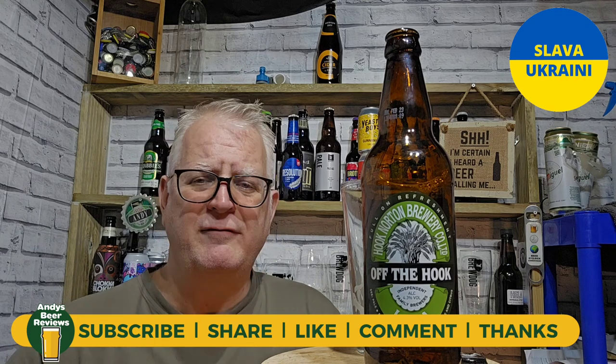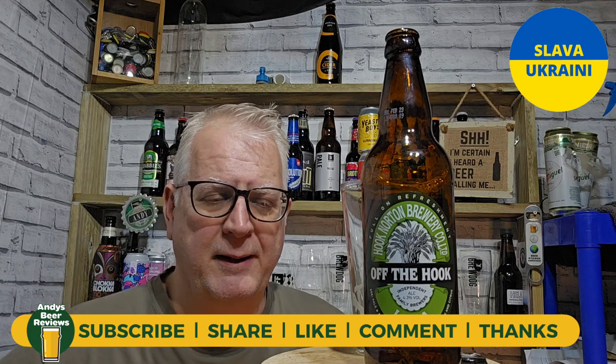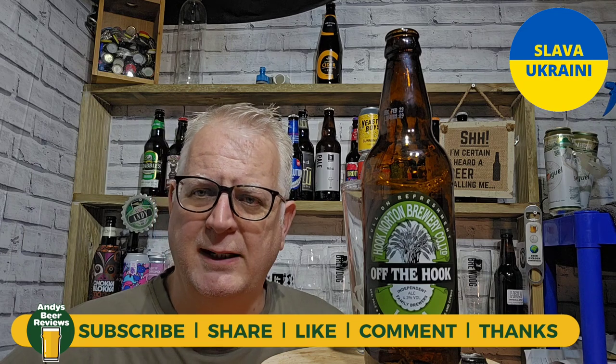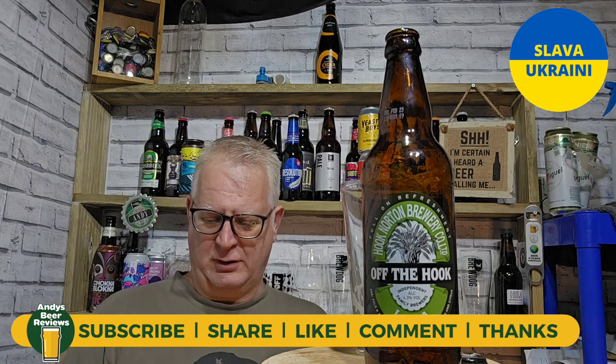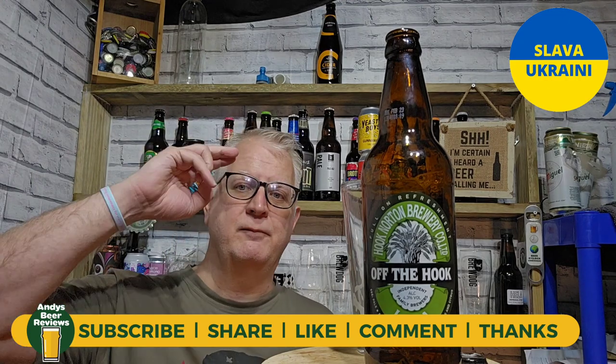Seven out of ten for this one. Let me know what you think about it — comment, like, and subscribe please. I don't always say it but often should. Until the next review, cheers everybody!